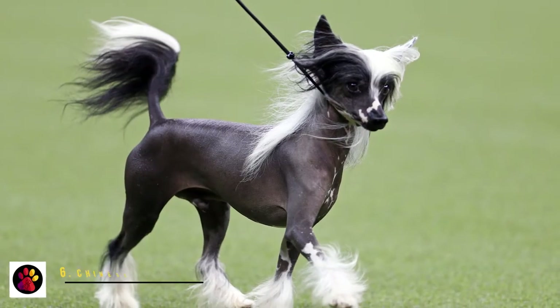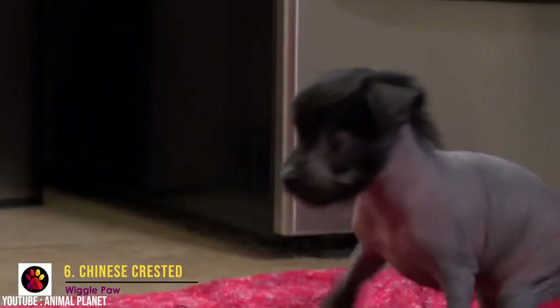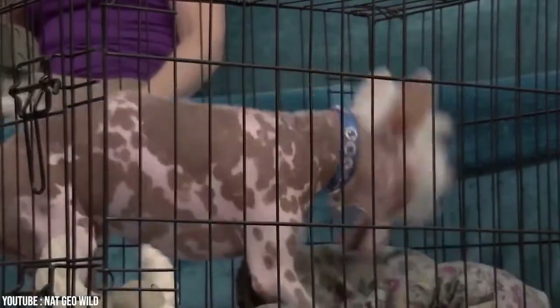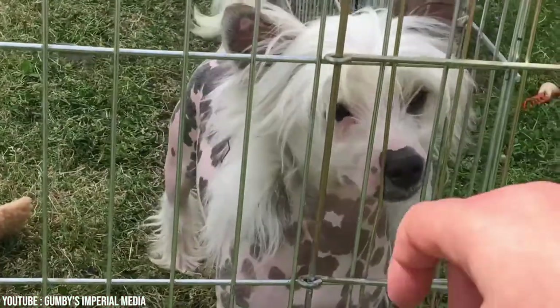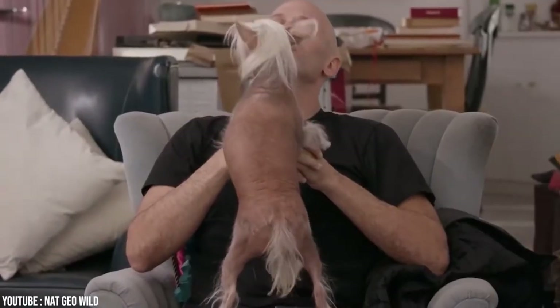Number 6: Chinese Crested. It's believed the Chinese Crested descended from the African Hairless Terrier when Chinese explorers discovered the breed and bred it to be smaller. This is almost a hairless breed and, as expected, the shedding is virtually non-existent. This interesting breed is very polite and gentle and loves cuddling and snuggling. It needs to be around its family but can be suspicious of strangers. Because of its lack of hair, it will need a sweater in winter and a t-shirt in summer to avoid sunburn. It doesn't shed at all and the hair only has to be brushed and trimmed occasionally.